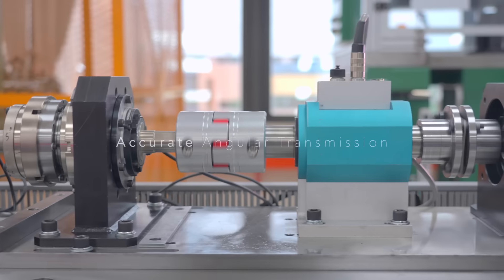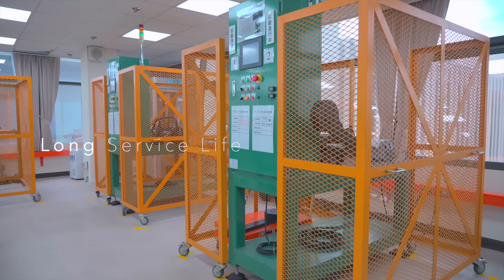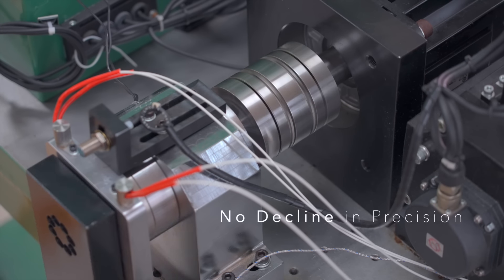More accurate angular transmission, long service life, and no decline in precision.